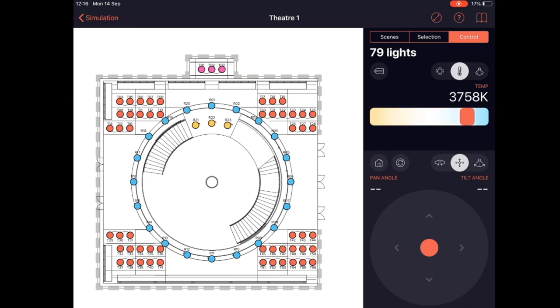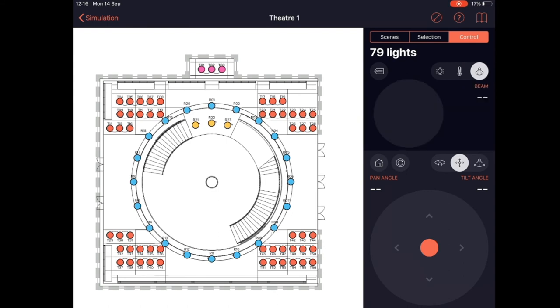We can rotate and tilt all lights simultaneously using the joystick command in the bottom right. When I let go of the joystick it returns to its center point and all the lights stop moving. Color temperature control: it might be a lovely afternoon at 4000 Kelvin, but let's crank it down to 2200 Kelvin for a lovely warm, romantic evening meal. We can also control the beam angle of all these lights together using the pinch-to-zoom disc in the beam angle control system.